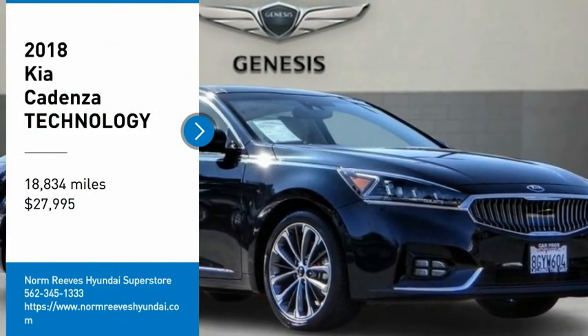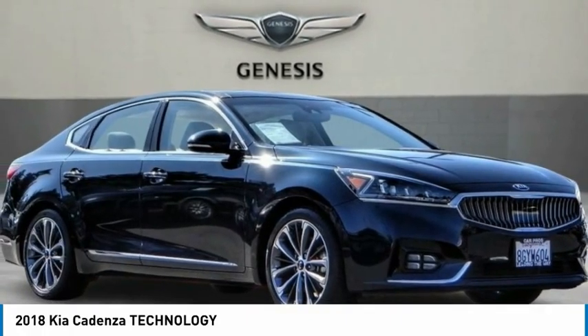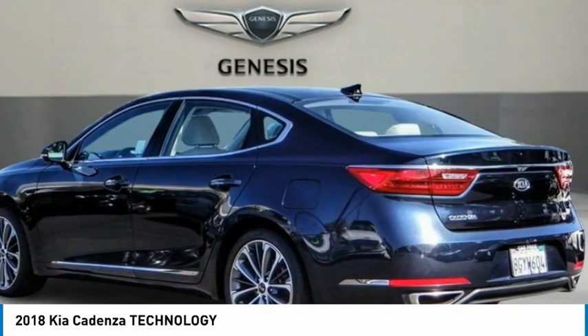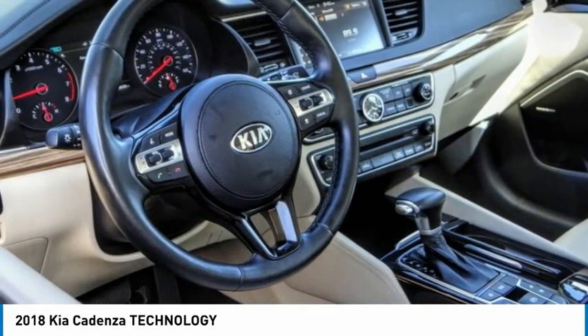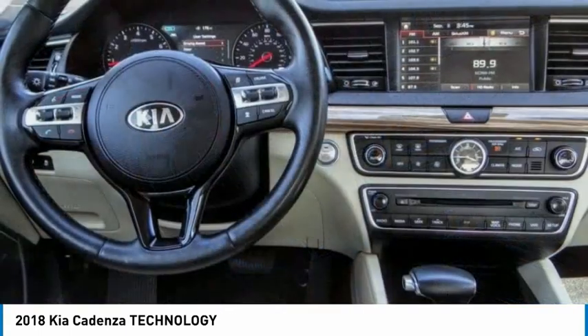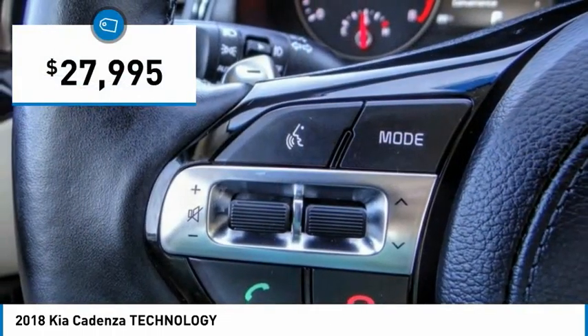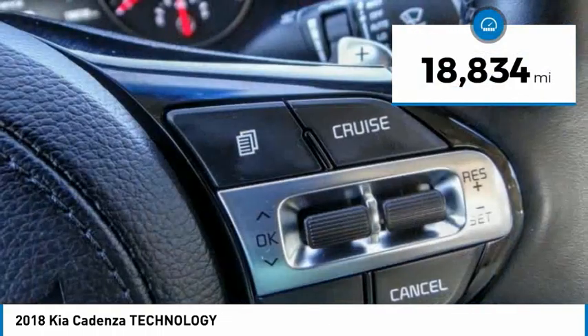Take a ride in the 2018 Cadenza. The Cadenza is a new Kia model featuring European design and styling. This full-size sedan also offers a stylish, roomy and comfortable interior and is priced below $30,000. This vehicle has less than 20,000 miles.